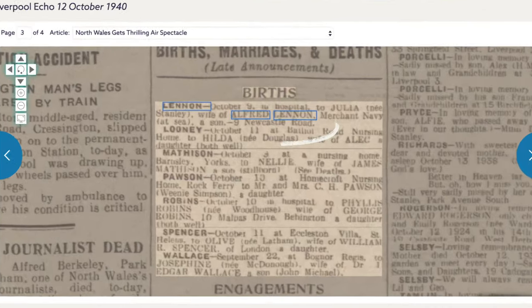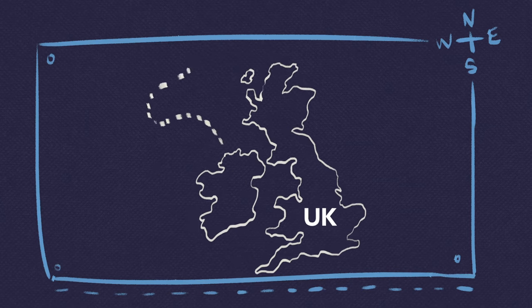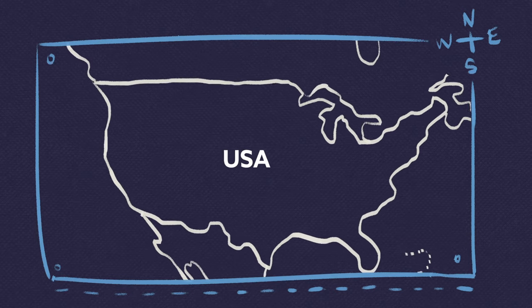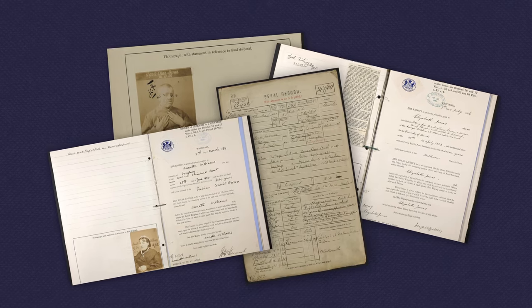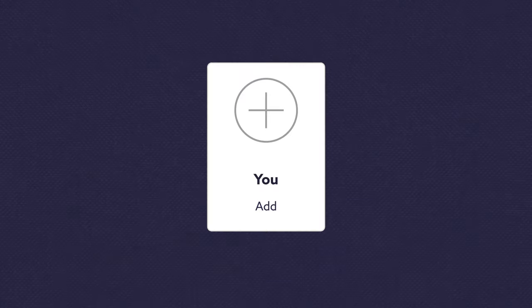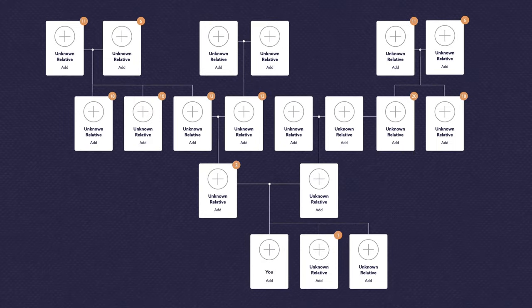Handily, it also tells us where they were living when John was born. From here we could keep digging — we might find that some of John's ancestors emigrated to the US, for example. Or we could take a look through our collection of court and prison records to see if any of his family found themselves on the wrong side of the law. But you have your own family to find, stories to uncover, and secrets to unlock, so we'll let you get on.